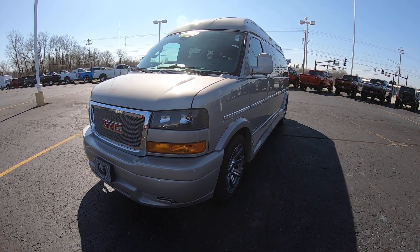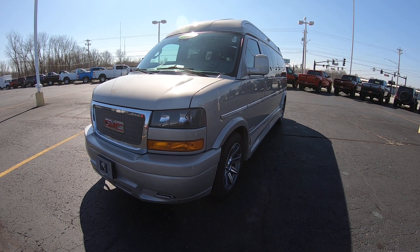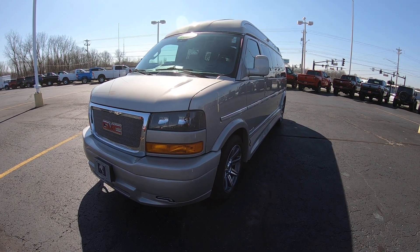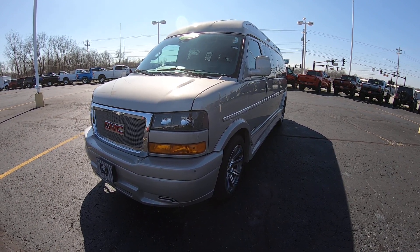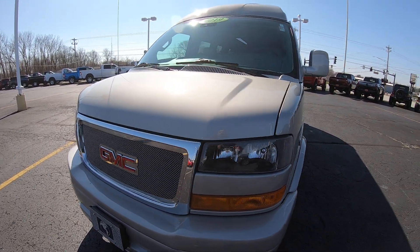Today we're showing you a brand new arrival: a 2019 GMC Savanna. This is an Explorer conversion van, Limited SE, which is their top-of-the-line conversion van. It's got the high top on it, the Vista windows — which I'll go over in a minute — and guys, under 15,000 miles on it, in very, very good condition, as you can imagine.